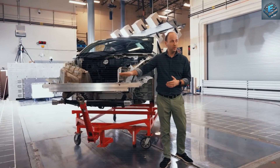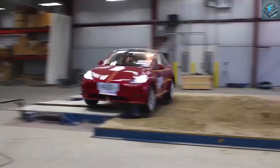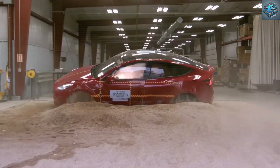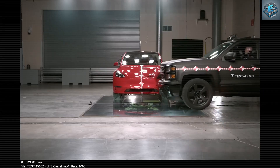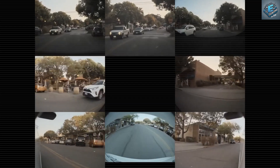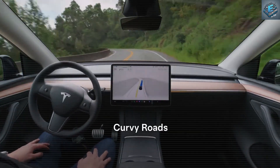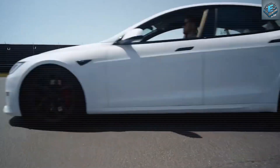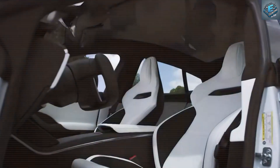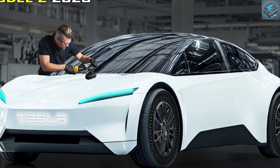Tesla's emphasis on safety further underscores the uniqueness of the Model 2's driving experience. The aluminum structure is engineered to absorb up to 30% more impact energy than traditional steel, contributing to a stronger, safer vehicle. Tesla's record of real-world incidents backs up these claims, with numerous accounts of drivers and passengers emerging from severe accidents largely unscathed due to the brand's attention to structural integrity. Paired with Tesla's state-of-the-art autopilot and upcoming full self-driving capabilities, the Model 2 promises a level of safety and performance unmatched in its class. Do you think this will be enough to sway buyers from established models like the Corolla or Golf? Let us know in the comments below.